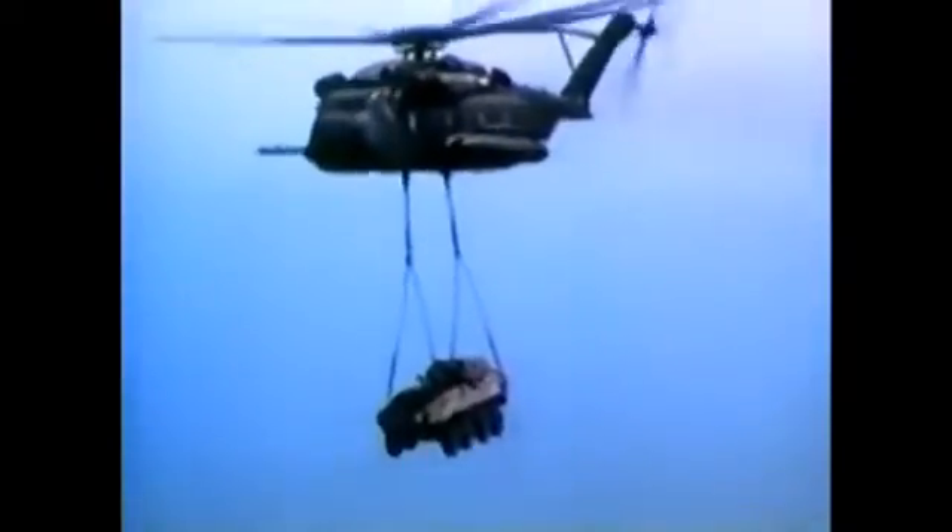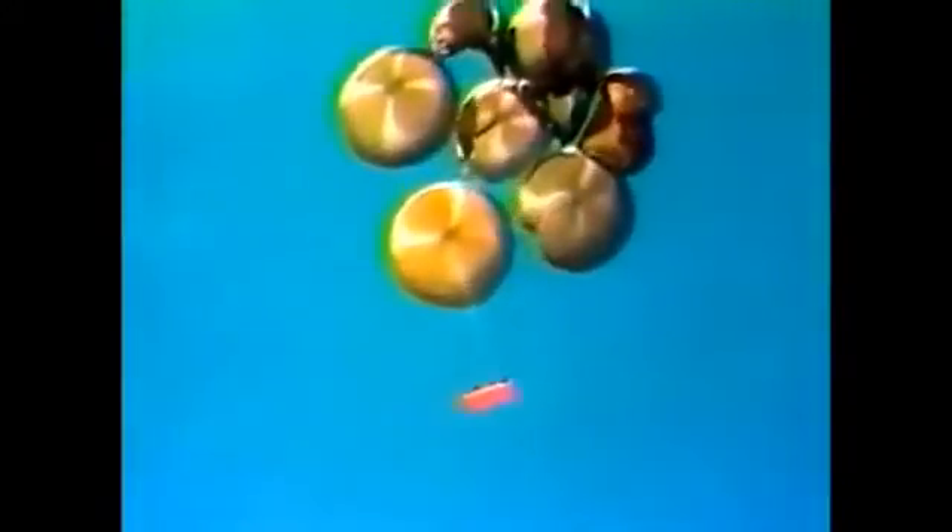The Super Stallion can carry an LAV for a considerable distance, even refueling in mid-air to extend its range. The LAV also proved well suited for airdrop missions — it takes an impressive set of parachutes to land a 12-ton LAV safely.